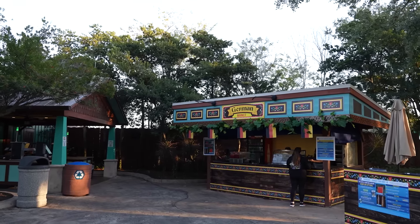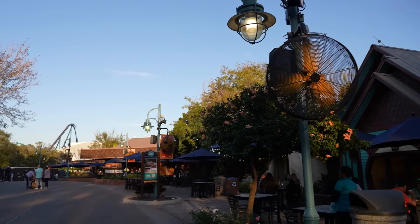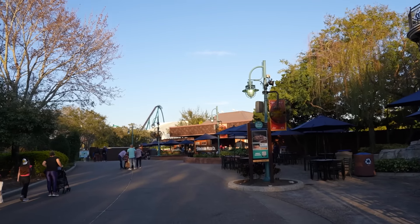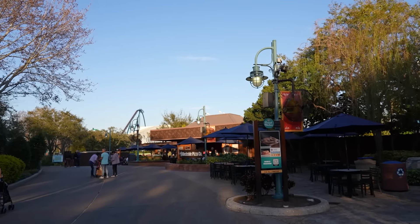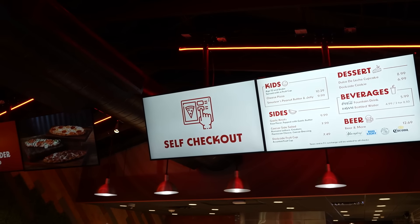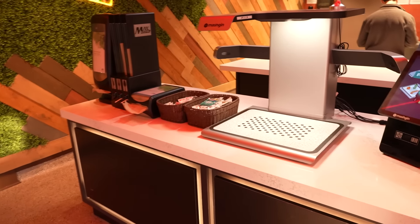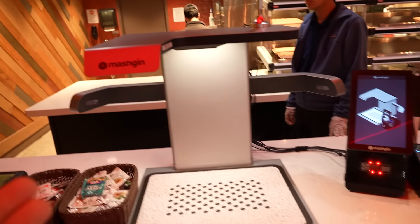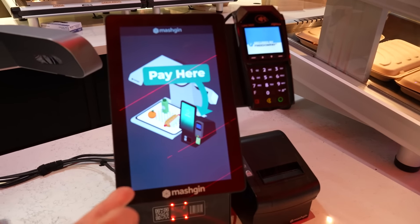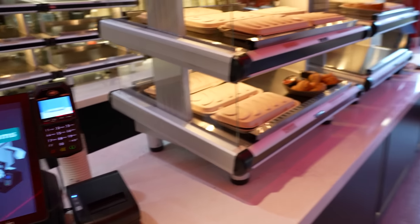I'm passing by the German market — nothing new here. Heading off to another location. Dockside Pizza Company is brand new, by the way. This used to be an ice cream place and an arcade, and now it is a pizza place. The interesting thing about Dockside Pizza is they have self-checkout with new technology where you pick up the food, put it underneath a camera, and it automatically recognizes it, totals it up, and you pay right there. Wild — the future is now.